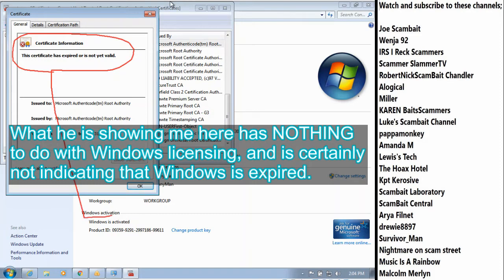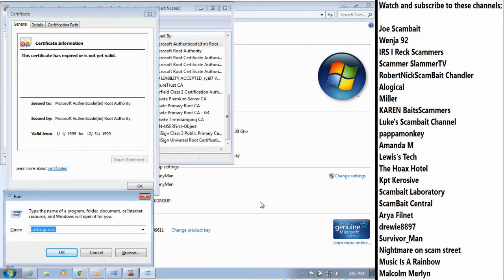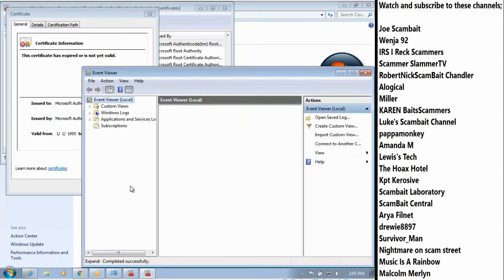Okay, that means somebody is manipulating your computer. The reason why — Windows is activated at the bottom, but here your Windows is expired. That means somebody is manipulating your computer. There is a stranger inside your computer. Let me go ahead and check. Well, that's not good. Yes, sir, that is not good. So let me go ahead and check what is going on inside your computer. Is this the first time you're facing a problem, sir? Yeah, this is the first time I've ever seen this message. I don't use it much except for the internet.